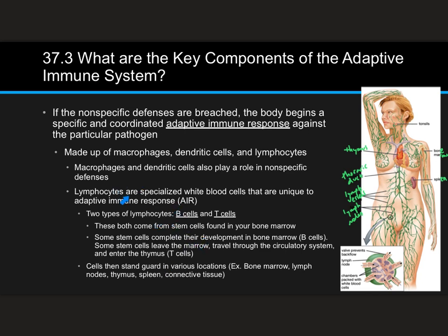Once they develop into full lymphocytes, they basically stand guard in various locations — they hang out in bone marrow, lymph nodes, the thymus, spleen, and connective tissue, lots of places throughout your body. They're just sitting there waiting to be triggered.